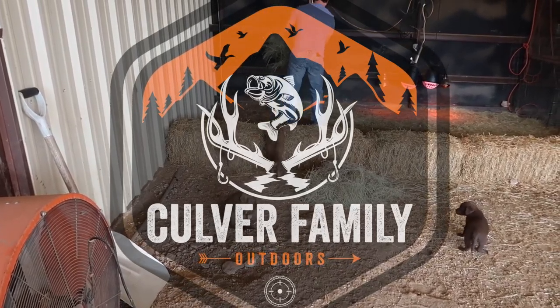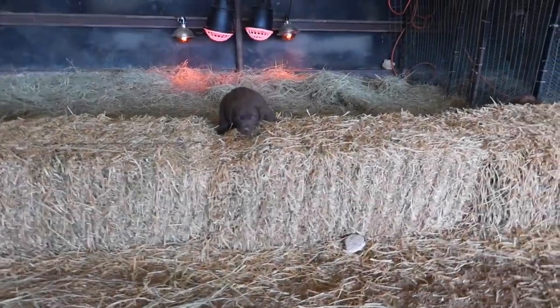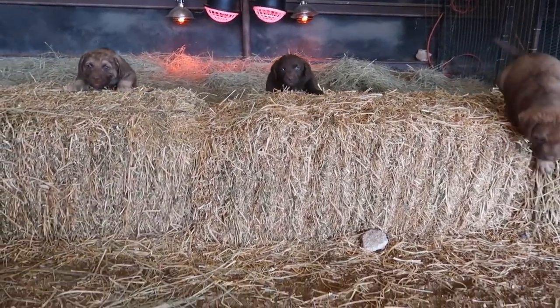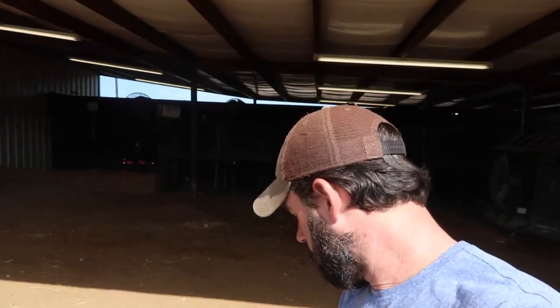Oh, they're watching you! Hey guys, welcome back to the channel. We just want to do a little update video today. About a month ago, our female Chesapeake Bay Retriever — a dog we've had for six years — she had a litter of puppies. They're a month old now and they're crazy but they're really cute.